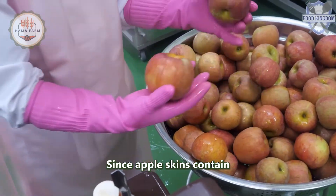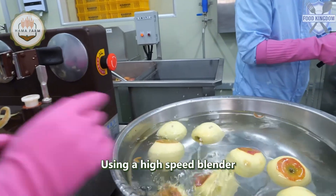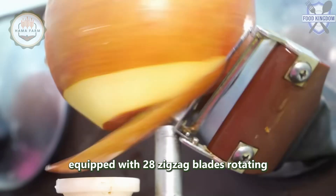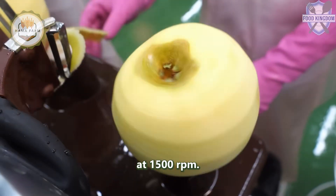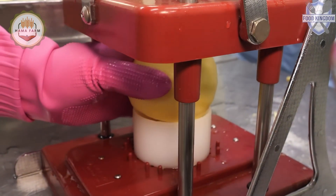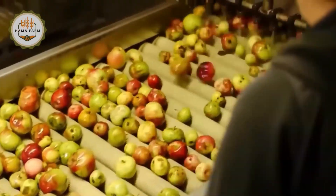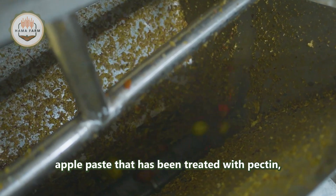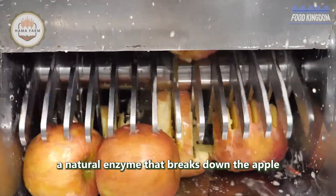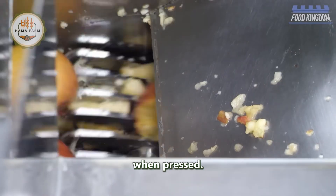Peeled apples — since apple skins contain insoluble solids that can add bitterness — are cut into small pieces using a high-speed blender. This process creates a soft apple paste that is then treated with pectinase, a natural enzyme that breaks down the apple's cell structure and helps release more juice when pressed.